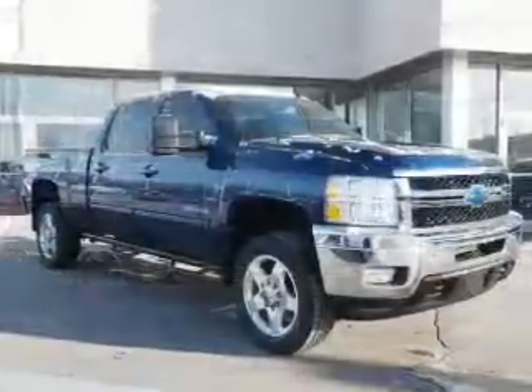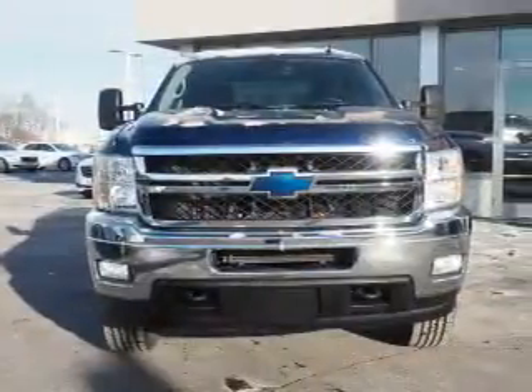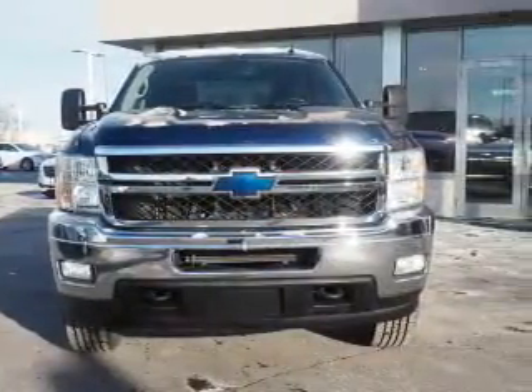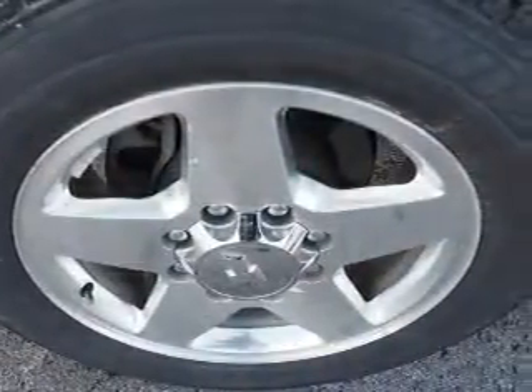Front airbags and side airbags. Rest easy knowing this vehicle comes with a Carfax Vehicle History Report from Carfax, the most trusted provider of vehicle history information. Great quality at a great price. Call or click to contact us today.